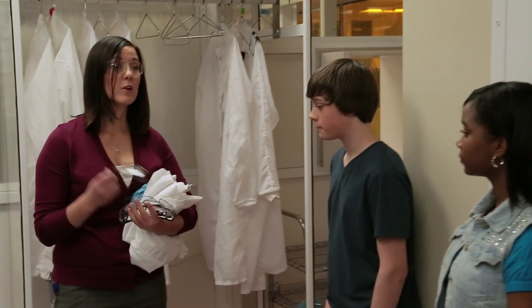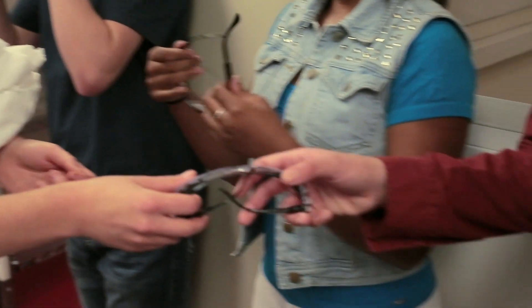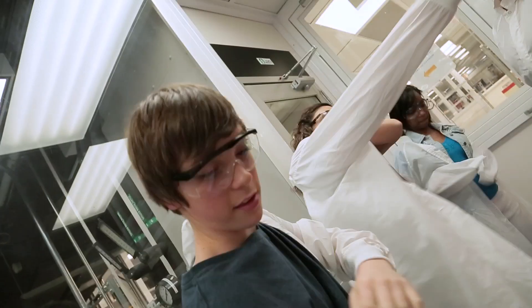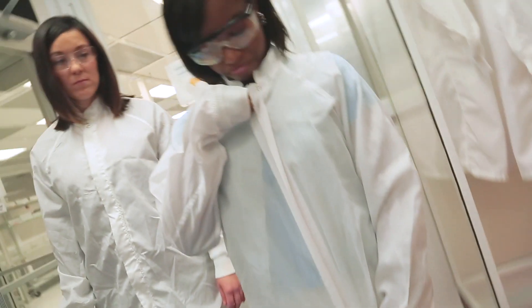Before we go in the lab, we need to put on all our personal protective equipment. Before we got in the lab, we had to put on these glasses and just kind of get used to them. And then we had to put on these fancy lab coats. It looked actually professional. I kind of liked it. I make lab coats look good.